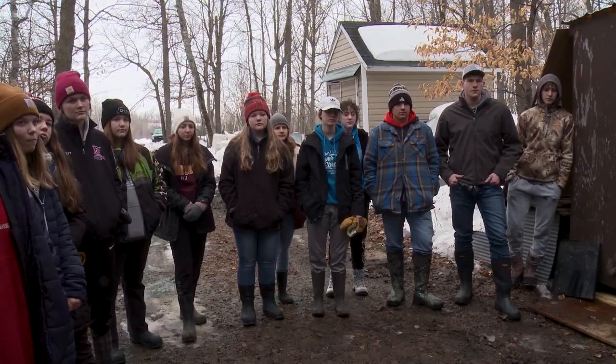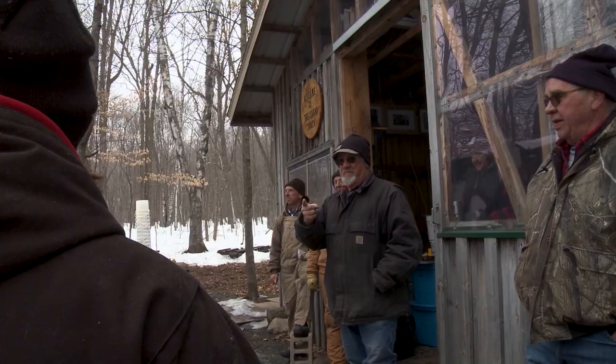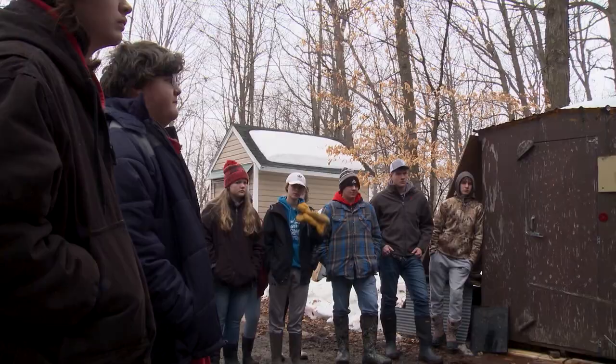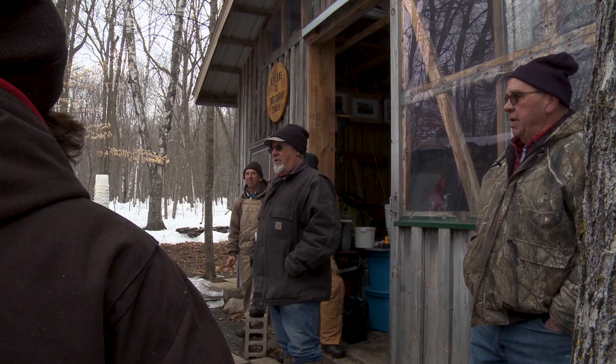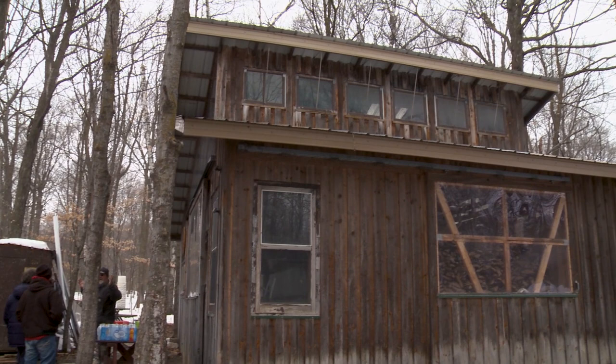When I found out that he does the maple syrup program, I thought it was a great way to connect what we're learning in our classroom and give the kids a hands-on approach out here in the woods. There are three different kinds of maple trees in Minnesota, plus another tree in the maple family — so four total. The obvious one is the sugar maple, because they call it sugaring, and that's where we get maple syrup from.